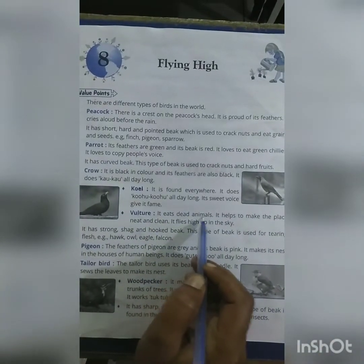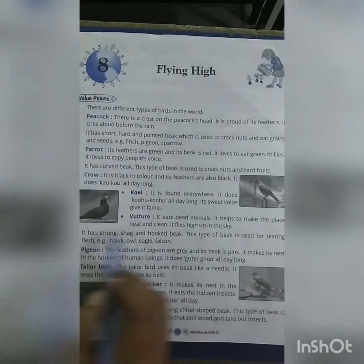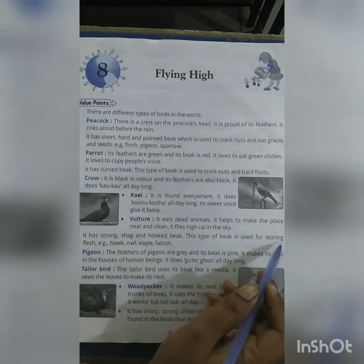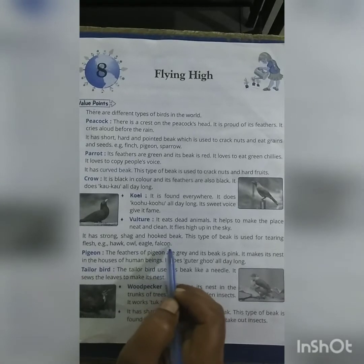Vulture: It eats dead animals. It helps to make the place neat and clean. It flies high up in the sky. It has strong claws and a hooked beak. This type of beak is used for tearing flesh. Examples: hawk, owl, eagle and falcon.